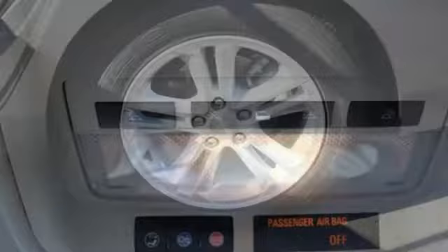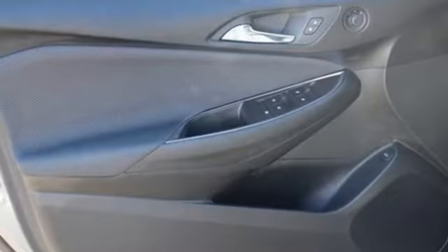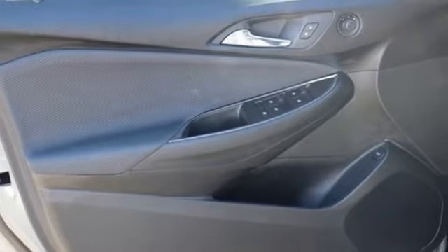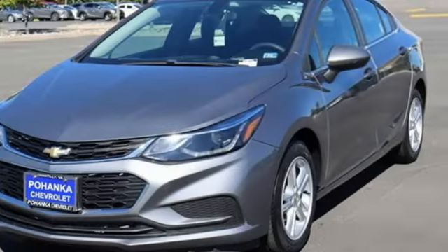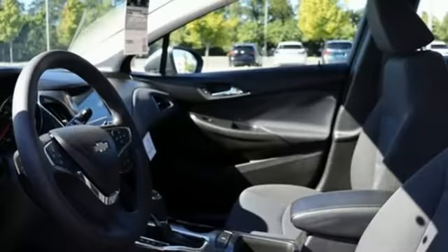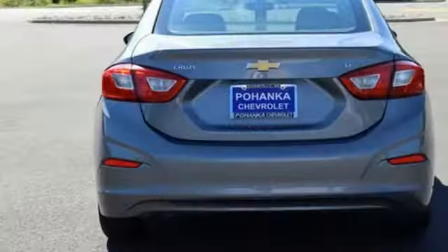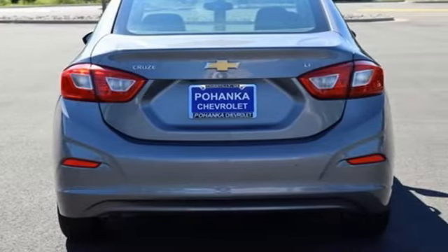Bluetooth wireless audio streaming, OnStar 4G LTE Wi-Fi hotspot, manual tilting steering column, Apple CarPlay and Android Auto, manual telescoping steering column, intercooled turbo inline four-cylinder engine, aluminum wheels, gas pressurized shocks, and automatic transmission.